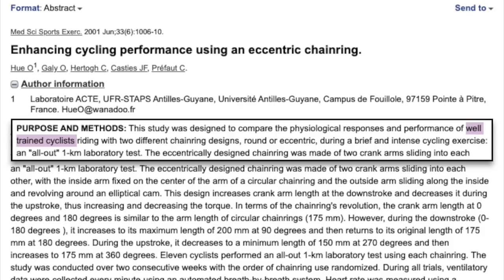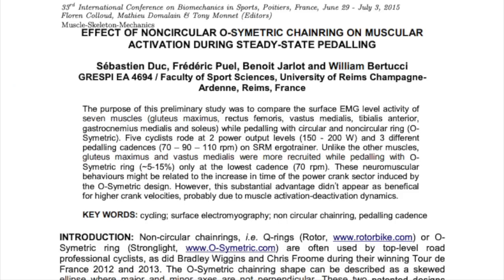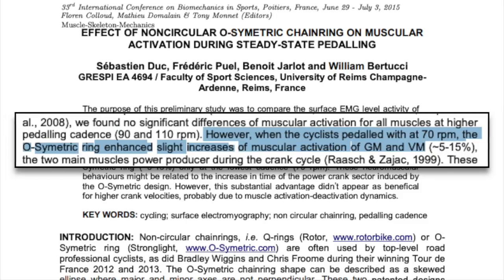However, this isn't the only study showing a benefit to oval rings. This study that used well-trained cyclists found that it significantly increased performance in a one-kilometer effort. Interestingly, this study testing osymmetric rings found no difference in muscle activation at higher cadences of 90 to 110 RPM, but did find enhanced muscle activation at 70 RPM, suggesting that maybe oval rings are better at lower cadences. This is funny because one of the most notable osymmetric chainring users is Chris Froome, and he's definitely a high cadence guy. The results are very mixed, and there seems to be no consensus about whether or not they work.